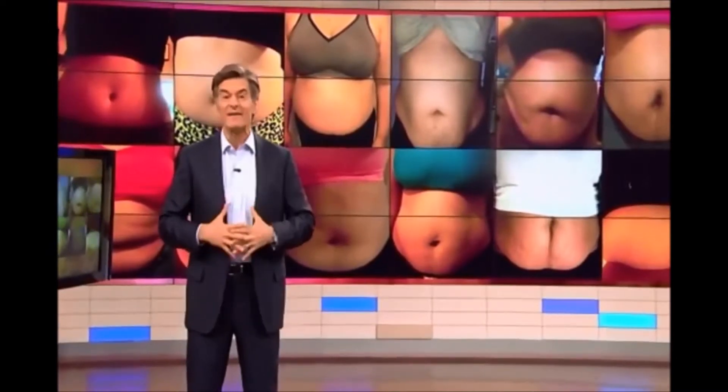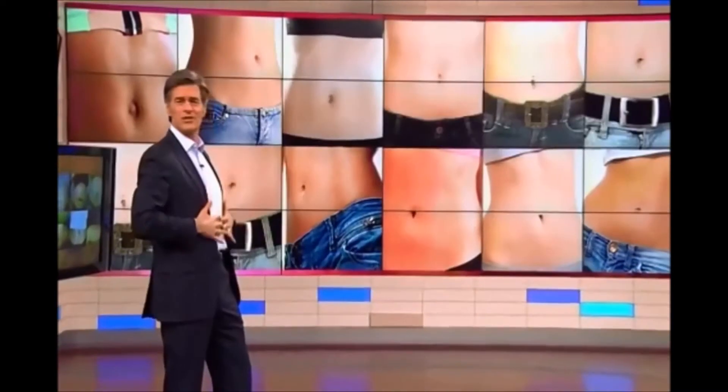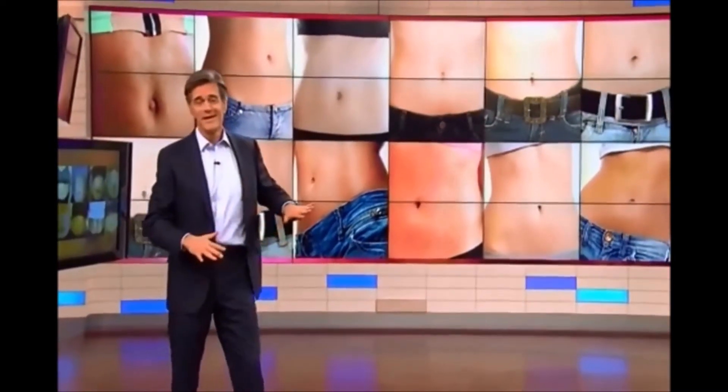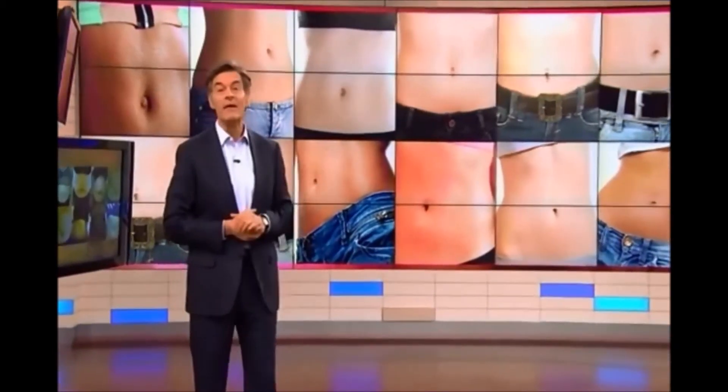Want to make sure their stubborn stomach fat instantly disappears? Today, I'm going to show you how you can do the exact same thing with my rapid belly melt.